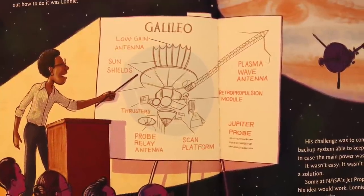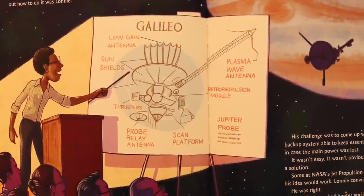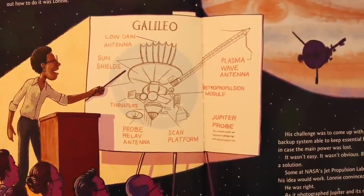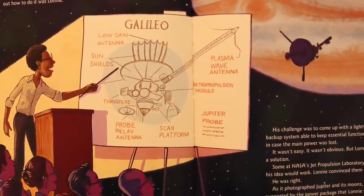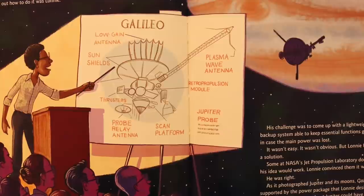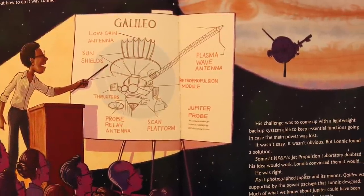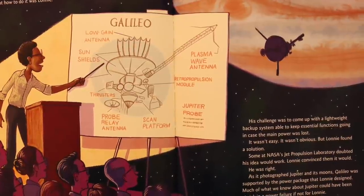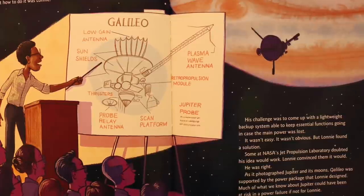But Lonnie found a solution. Some at NASA's Jet Propulsion Laboratory doubted his idea would work. Lonnie convinced them it would. He was right. As it photographed Jupiter and its moons, Galileo was supported by the power package that Lonnie designed. Much of what we know about Jupiter could have been at risk in a power failure if not for Lonnie.